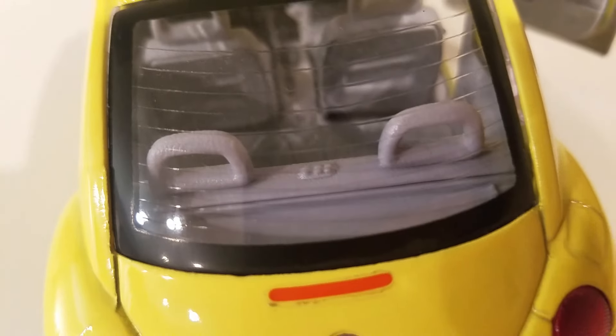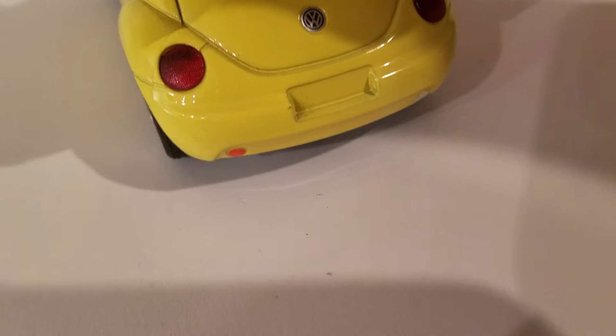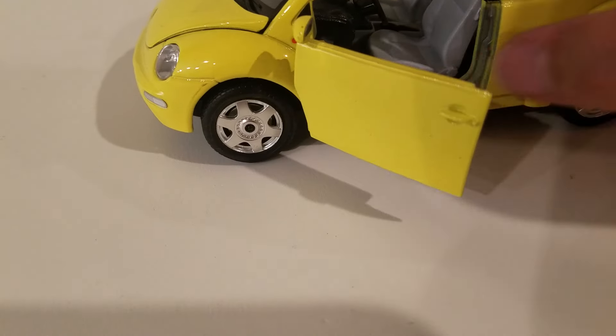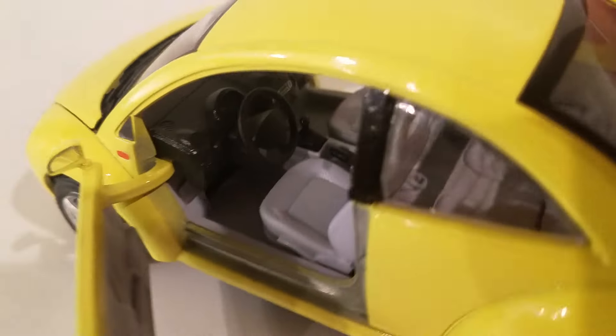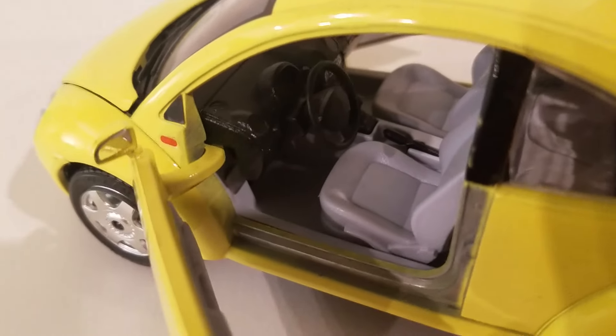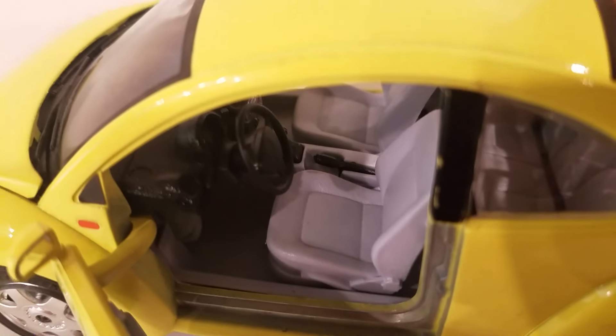Great detail in this thing. I'd love to be able to lift up the hatch — I don't think that one comes up. But the doors open — look at that, great interior, lots of detail for a little collectible.